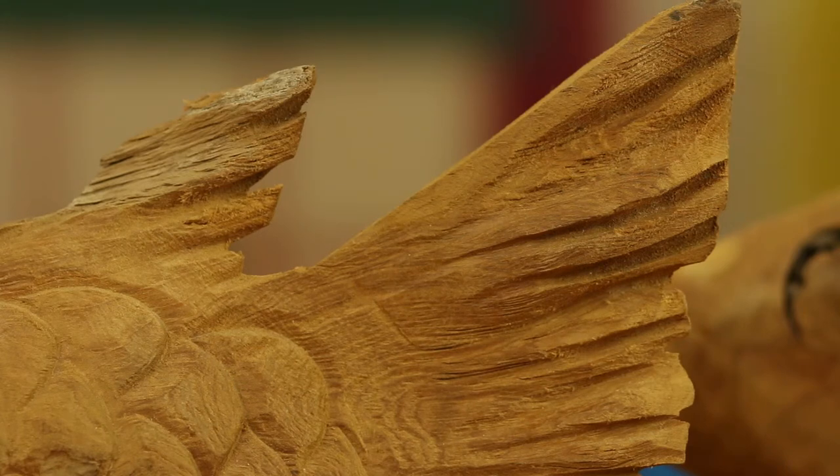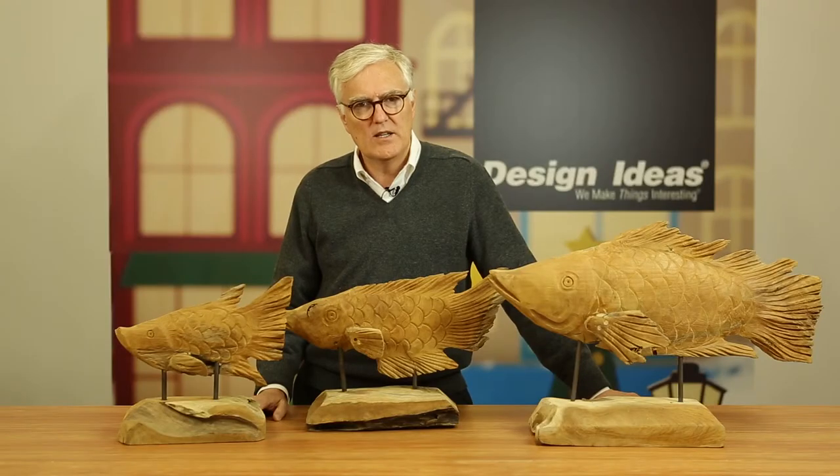Each fish is individual and unique. We sell them in three approximate sizes: small, medium, and large. But no two fish are exactly alike. We hope you'll start your own school of fish in your store.